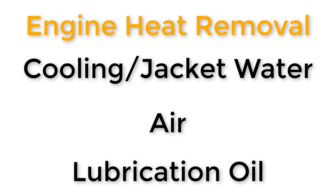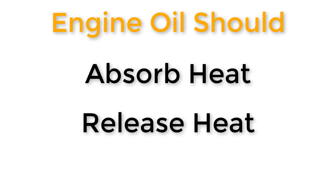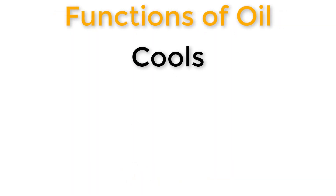We don't want our oil just getting hotter and hotter because it'll lose some of its properties and might not be able to do its job as well. For example, if it gets too hot it might become incredibly thin and won't lubricate the engine properly. The oil absorbs heat from the engine, we release that heat to air usually through a heat exchanger — or through the jacket water system and then to air — and then it returns back to the oil sump and the process continues.